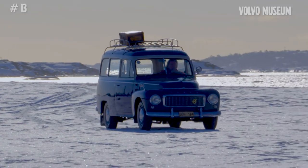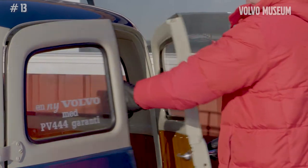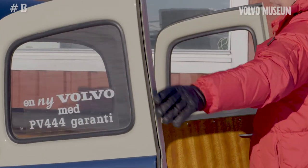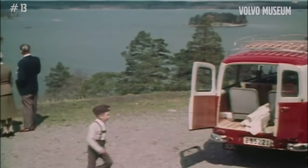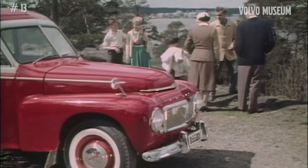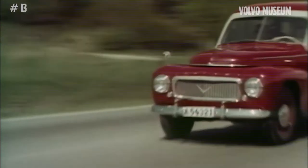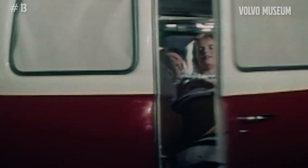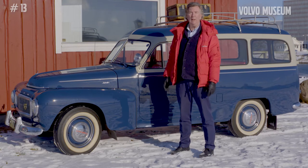Why is it called the Duet? Well, it's because it's two cars in one. The idea was that during the week you could have it as the working car — robust, spacious, able to take a lot of weight. When the weekend came along, you could unfold the rear seat and bring your family, so it served as a family car. Hence the name Duet: two in one.